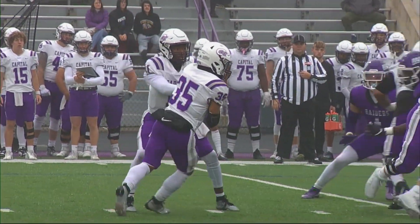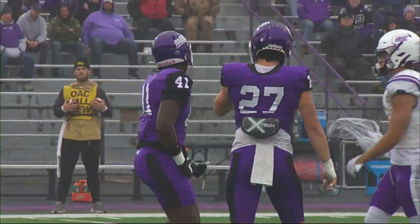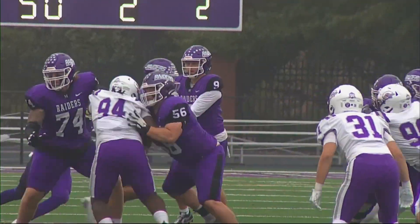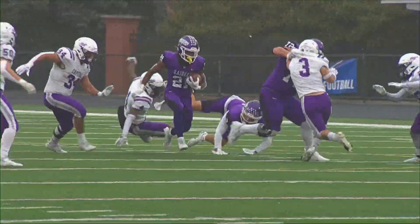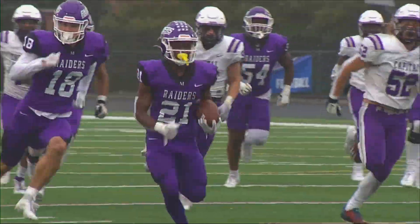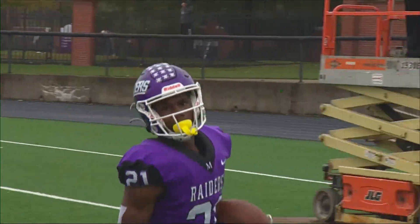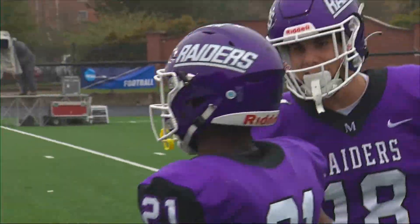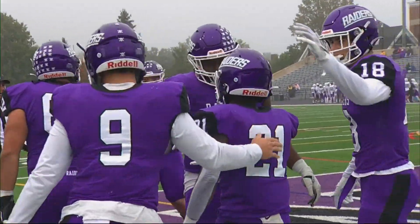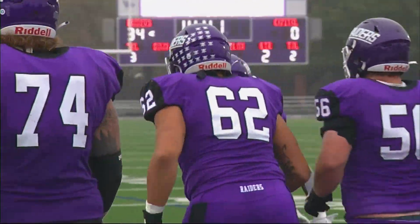Capital on this one. Second down and eight — Gross gets the call and spins his way back to the original line of scrimmage for a loss of two. Off to Darnell Williams, who is in the secondary and pulling away into the end zone for the second time today. Another fine run by Darnell Williams — it looked like he had first-down yardage, but it did not look like he was going to turn that into a touchdown until he made the cut, and then used his speed.